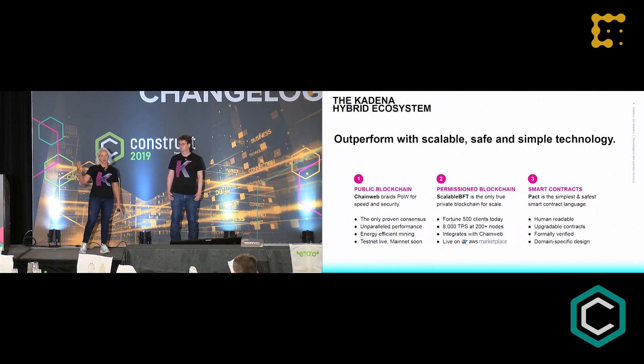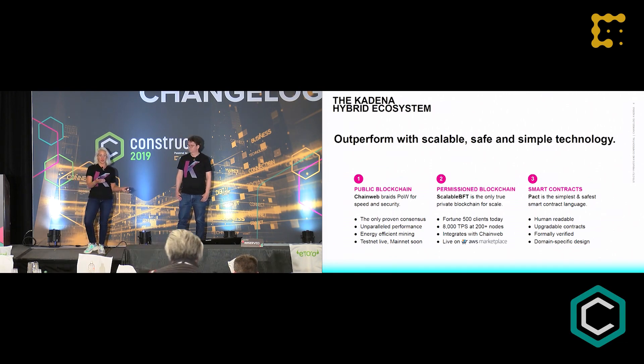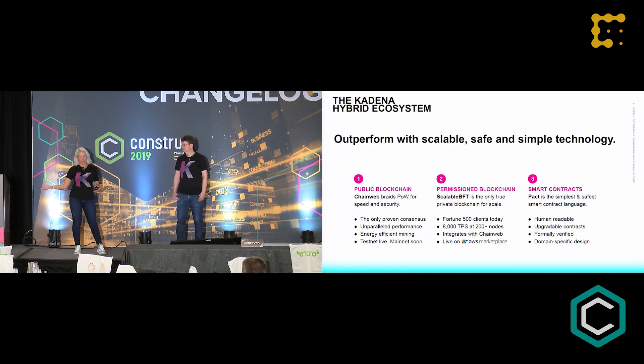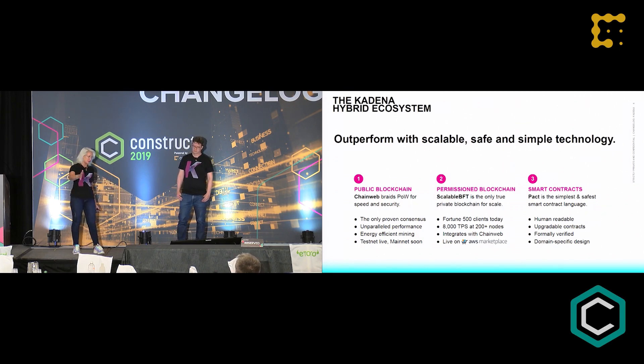We also have a permissioned blockchain called Scalable BFT, which has been around a lot longer than most other permissioned blockchain options. Scalable BFT is fast and designed to be used on commodity hardware for real production. Right now, if you'd like to try it, you can find it on the AWS Marketplace — just a couple of clicks to install your own Scalable BFT. We also have a smart contract language, and the soundbite for PACT is that it is the simplest and safest smart contract language. Stu wrote the heart of PACT, and we now have a whole team developing tooling, tutorials, and a full formal verification system for PACT.